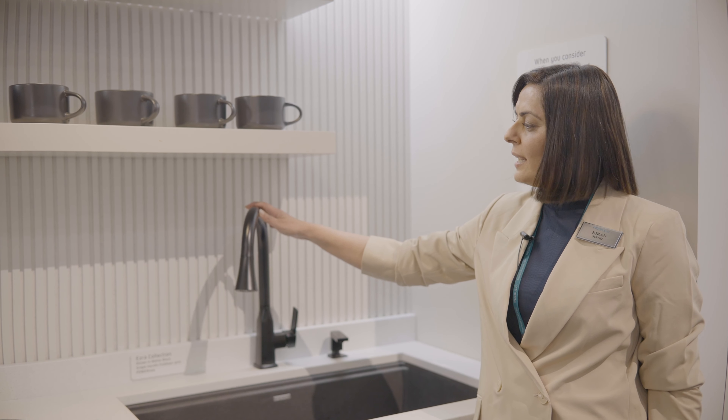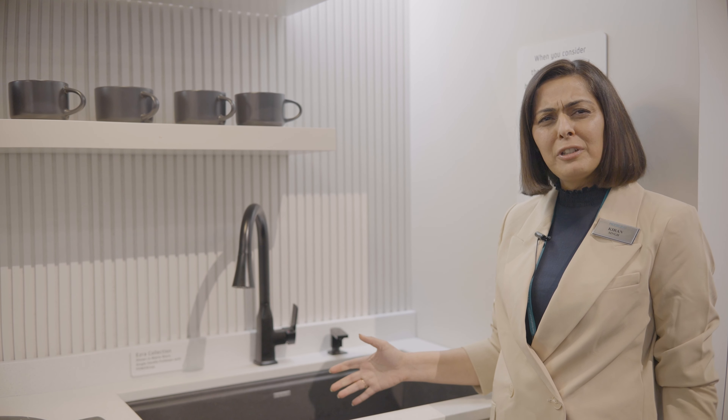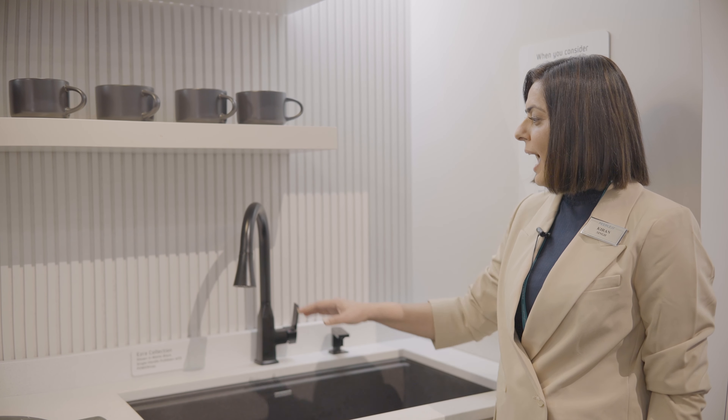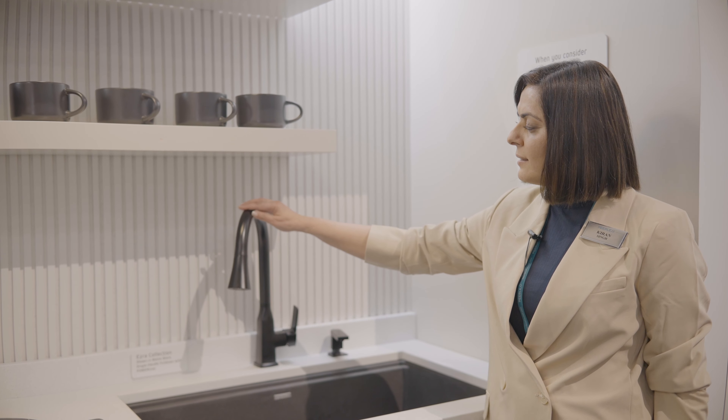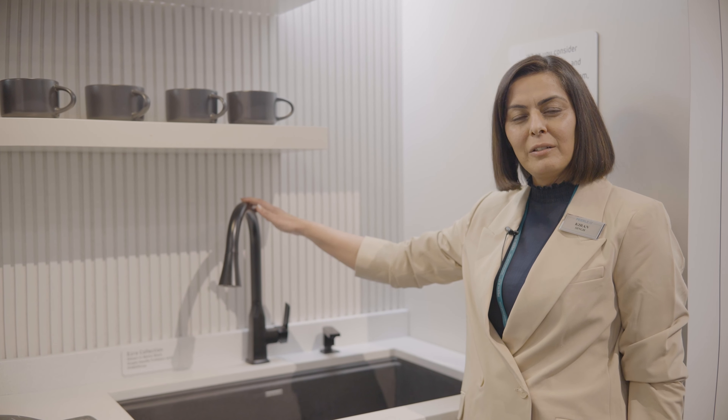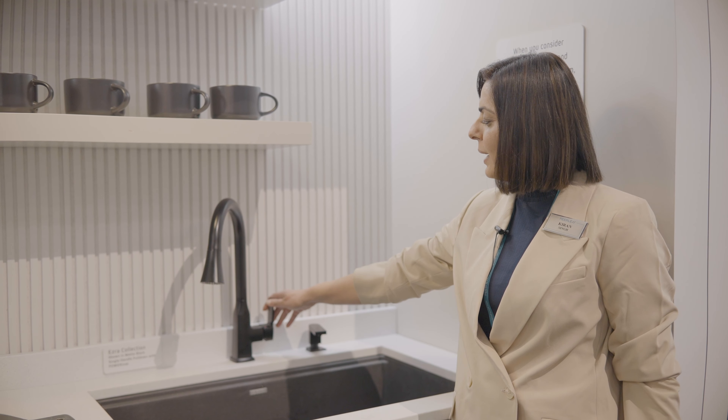This kitchen collection really goes after the soft square trend in design, and it's really designed for the multifamily space where you want a great-looking faucet which comes with a lifetime warranty and functions well.